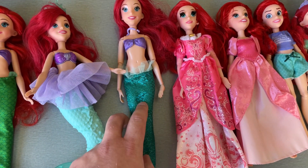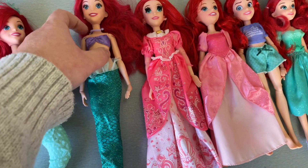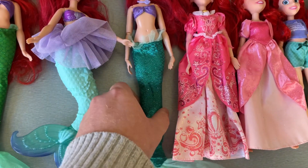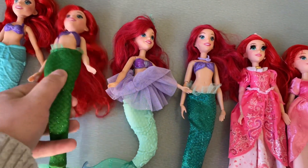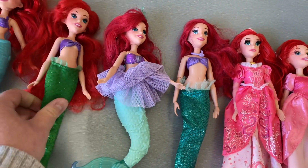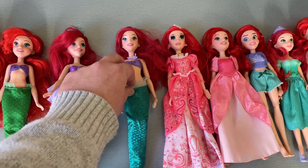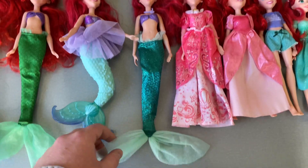This Ariel is not an original Hasbro doll — she's actually on a Cinderella body that I put an Ariel head on because I wanted a more articulated doll before I ended up getting this other one, who is basically just as articulated. But she's really really tall so the tails don't fit on her very easily.